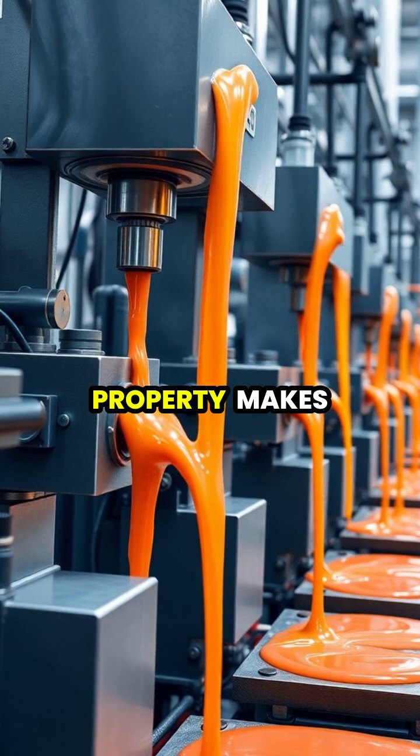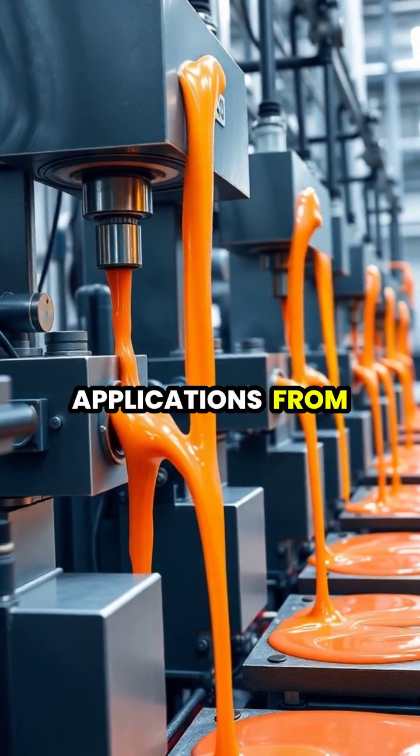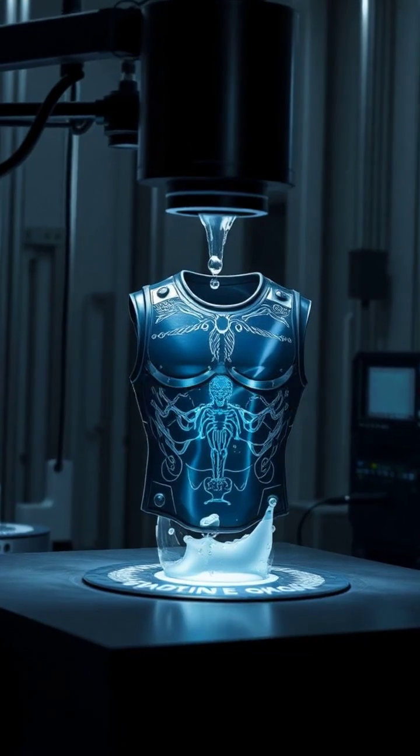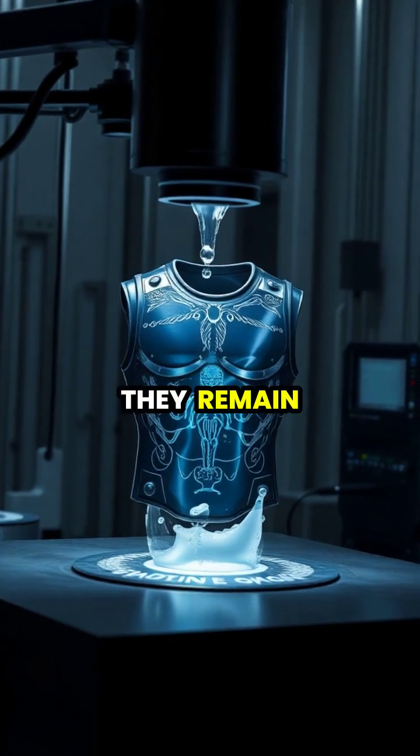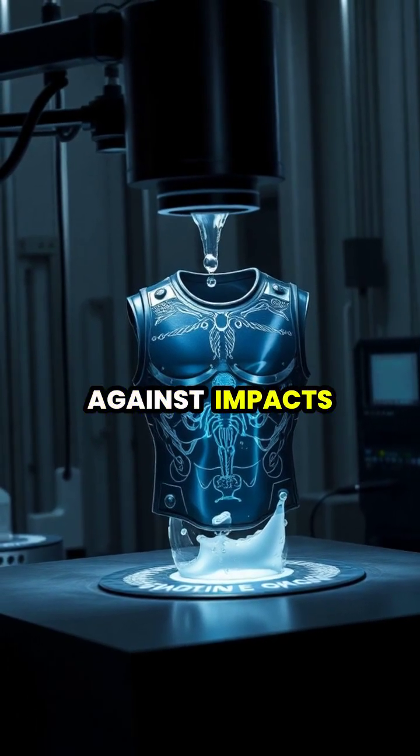This remarkable property makes non-Newtonian fluids valuable in various applications, from manufacturing to protective equipment. Modern body armor often incorporates these materials, as they remain flexible for comfort, but instantly harden to protect against impacts.